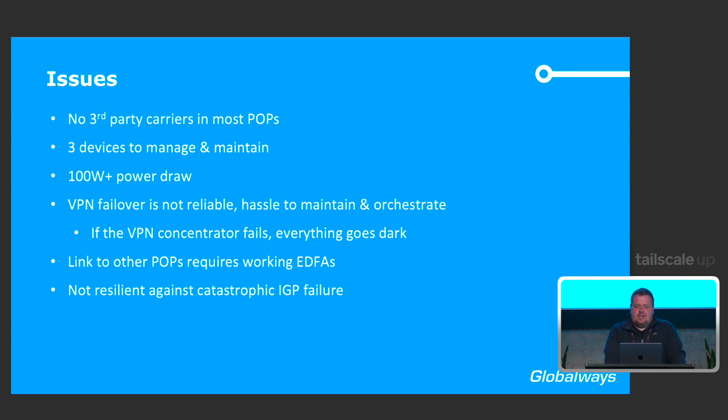The main issue, though, was that building redundant OpenVPN is an interesting story. Having failover work when you need it never happened to us, even though we've tried our best and have about 20 years of experience running OpenVPN. Also, when we link over to other POPs, we require a working EDFA — the optical amplifier. If it breaks, the out-of-band network goes down as well. And if we somehow manage to break not just one POP but the entire network and the entire IGP, then we're completely out of luck.